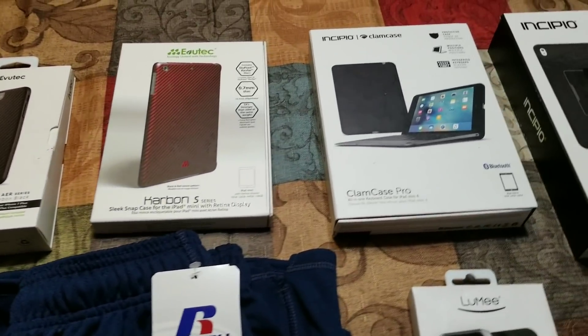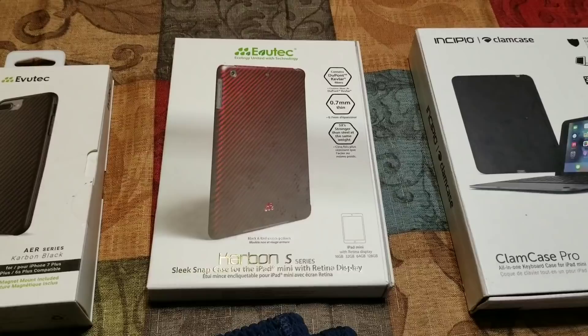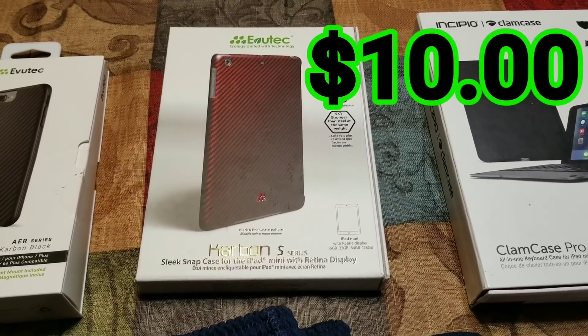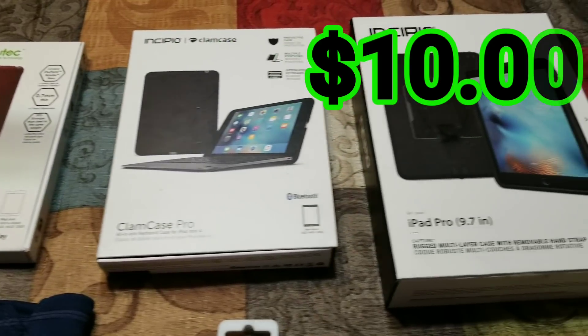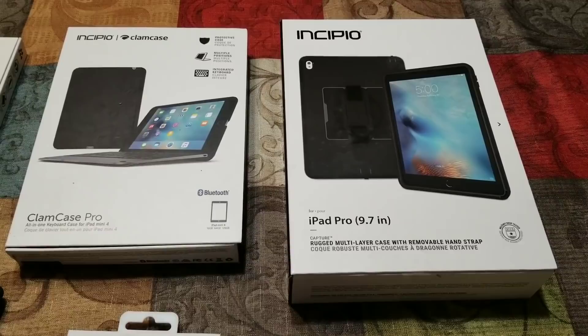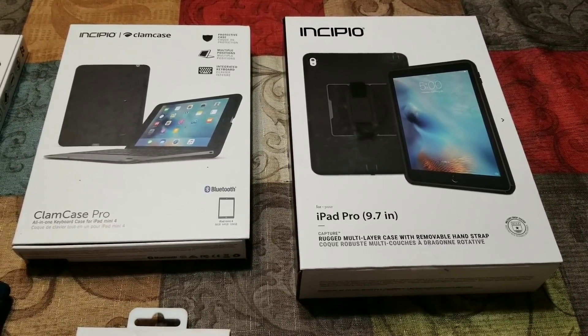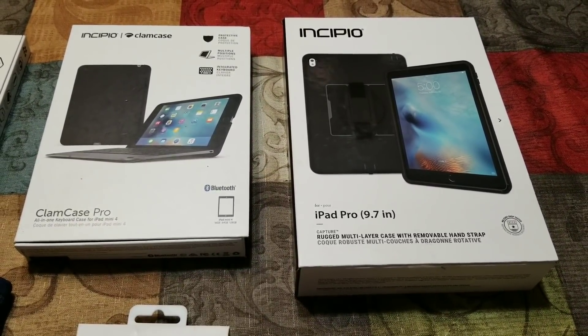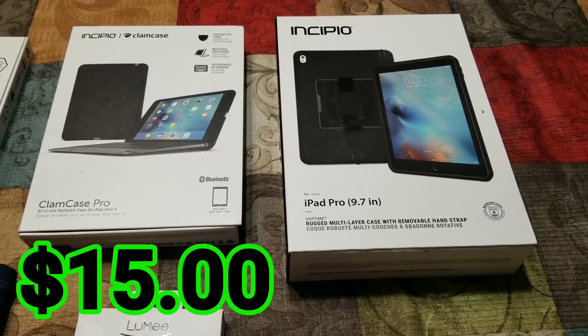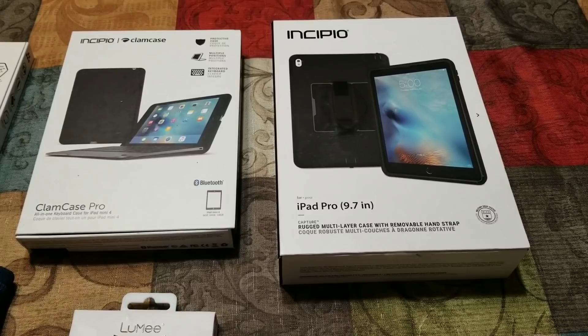This tablet mini case is just like the red and black one that you saw, and I think I can make about $10 on that one. The next two items — the Clam case and the iPad Pro 9.7 inch case — I believe for both of them I'm going to make right around $15 for the pair, depending on when I can list them.